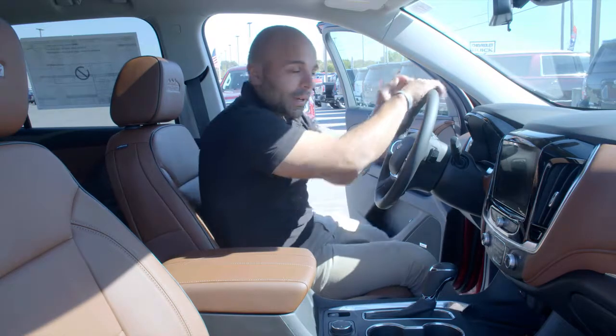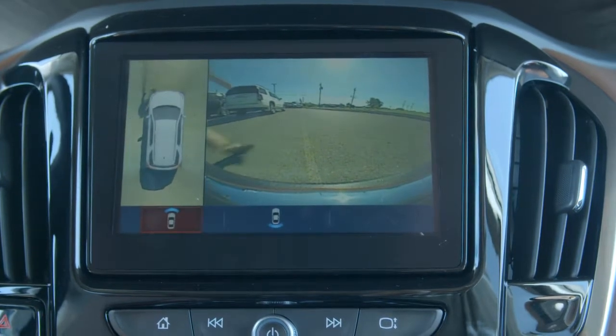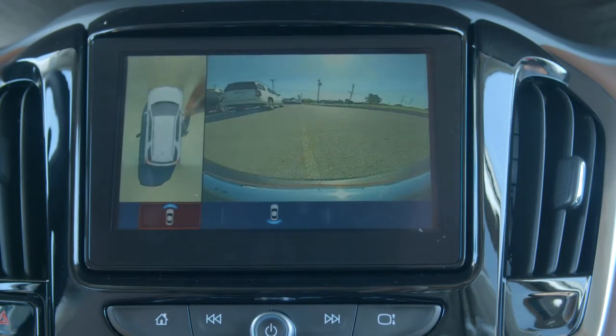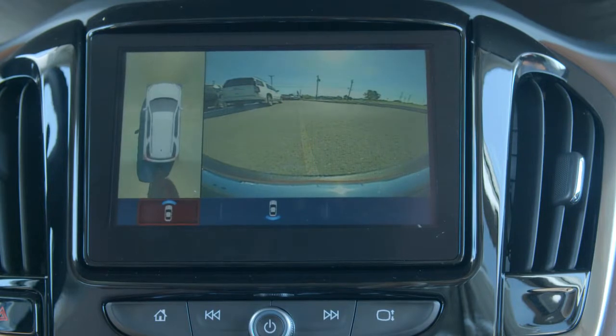As I walk around the vehicle, you can see there's a camera on the side mirror, one mounted in the front grille, one on the other side mirror, and then one located underneath the Chevrolet symbol on the rear bumper.